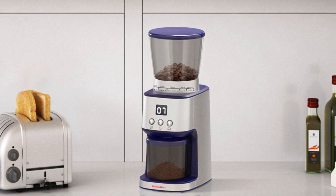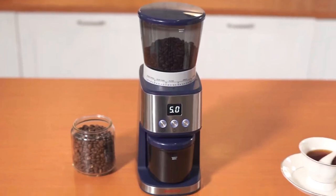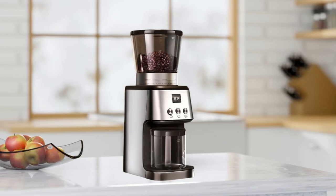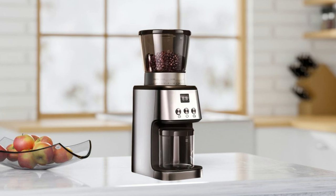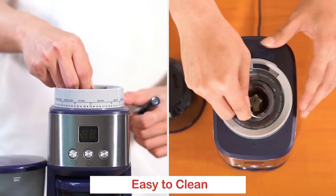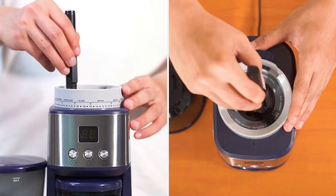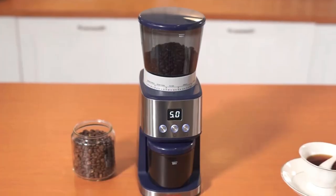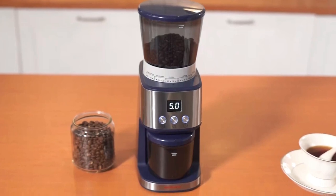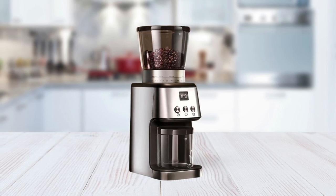It has a safety lock feature that prevents the blade from spinning unless the lid is securely in place, ensuring that you won't accidentally cut yourself while grinding. Best of all, this coffee grinder is dishwasher safe, making cleanup a breeze. The manual includes detailed instructions on how to use this machine so you can grind up perfect cups of coffee in no time. Whether you are a professional barista or just starting with home brewing, the Kozori Coffee Grinder has what it takes to give you great-tasting brews every time.